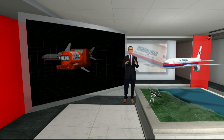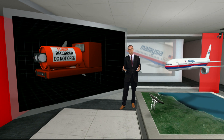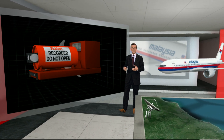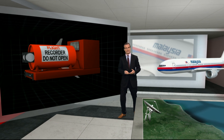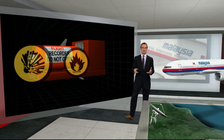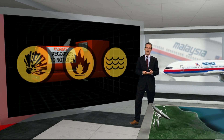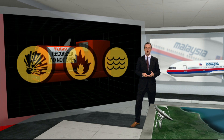You've probably heard lots about the black box. It's in the tail because that's normally furthest from any impact. And it's not black — it's orange, so you can find it. They can withstand explosions, fires, even years at the bottom of the sea. And they are critical because they reveal what the aircraft was doing and what the crew were saying.